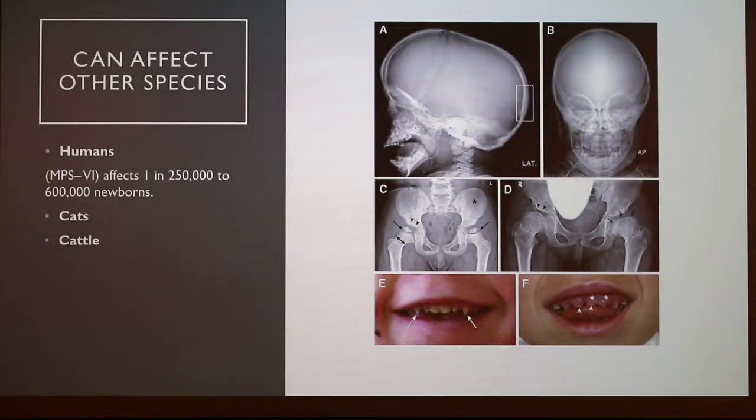This can affect other species — mostly in humans, with some cases in cats, and extremely rare cases in cattle. For people with the most common type, it affects 1 in 250,000 to 600,000 newborns. This is an example of a human skeleton where you can see some of the deformities in the skull, joint dislocation, bone fusions, and examples of the candy corn teeth and how teeth sharpen over time.